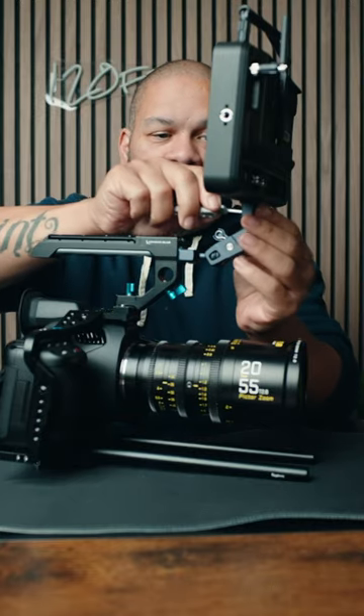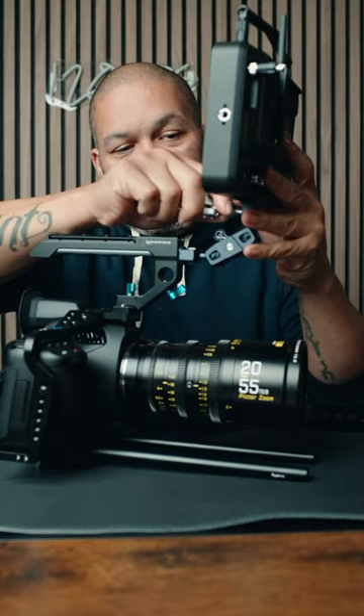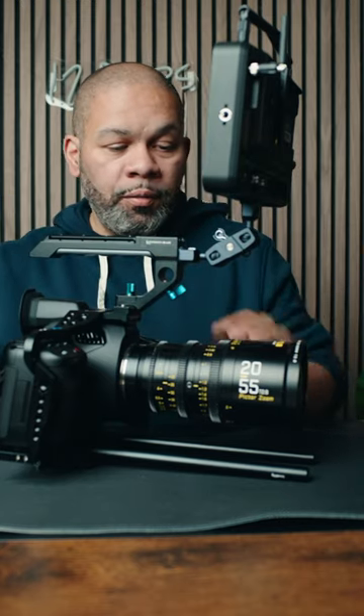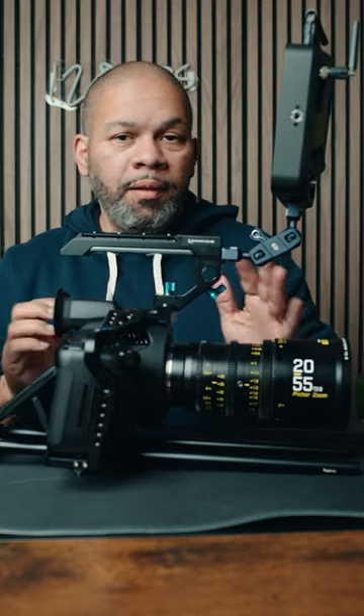It is what it is. I love this monitor. I did a video on it about this being the best monitor I've ever used and one that you should consider. Special thanks to Atomos for sending me this monitor. I love it.